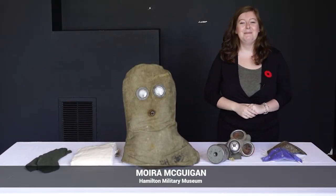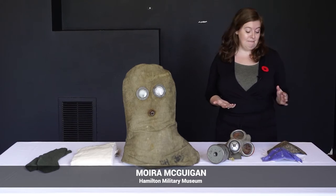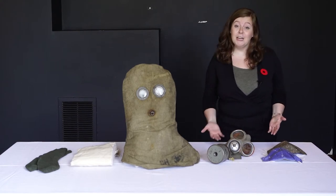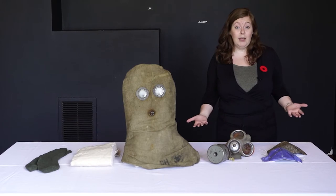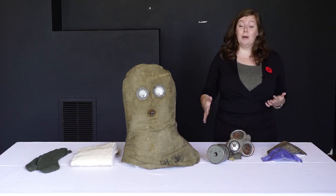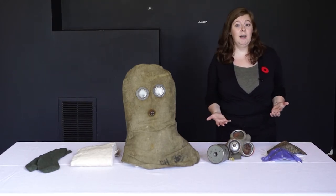Hi, my name is Moira and I'm a staff member here at the Hamilton Military Museum. Throughout 2020, masks have become a very important part of our everyday lives. Not only are we using them for protection, we're also using them to get through our day-to-day work and school and even out to do errands. Believe it or not, soldiers throughout time have also had to use masks for their protection and their daily lives.